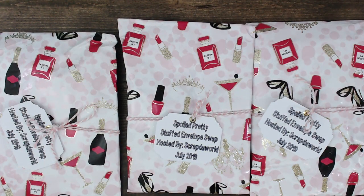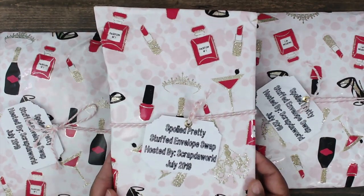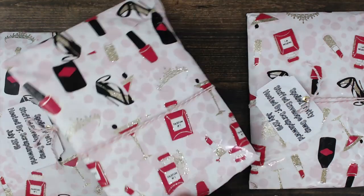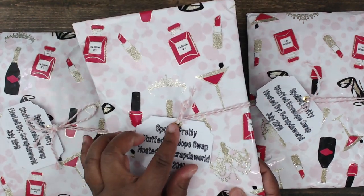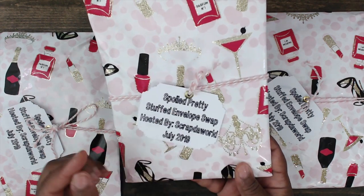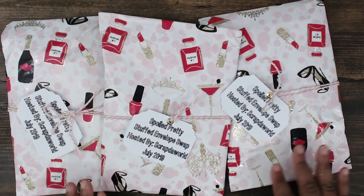Next up is Mary — you can find Mary at Spoiled Pretty. This is how her packages come: she has them wrapped in gift bags with a cute little perfume and lipstick decor, and some twine holding a card about the swap and where you can find her.